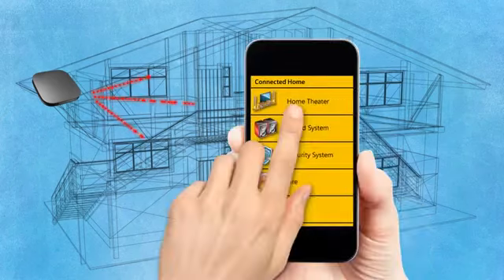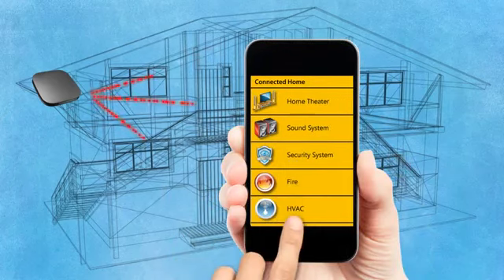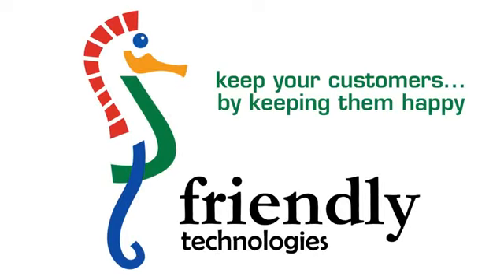When you're ready to offer subscribers the connected home, Friendly Technologies has the solution to get the job done. Our software lets you manage their TV and sound system, security cameras, smoke detectors, heating and cooling systems, and much more. Contact us today and find out how we can make your technologies friendlier. Friendly Technologies — keep your customers by keeping them happy.